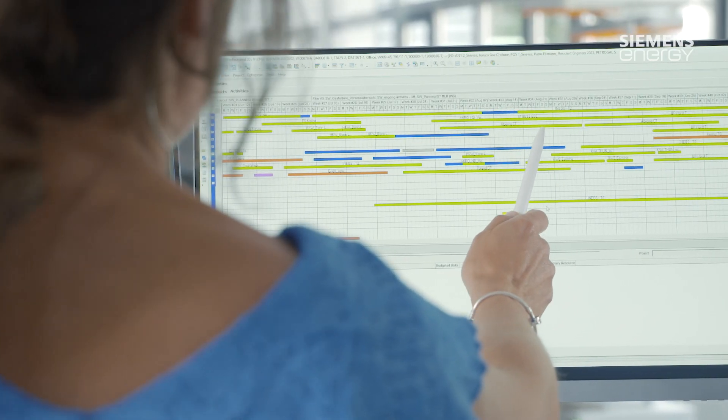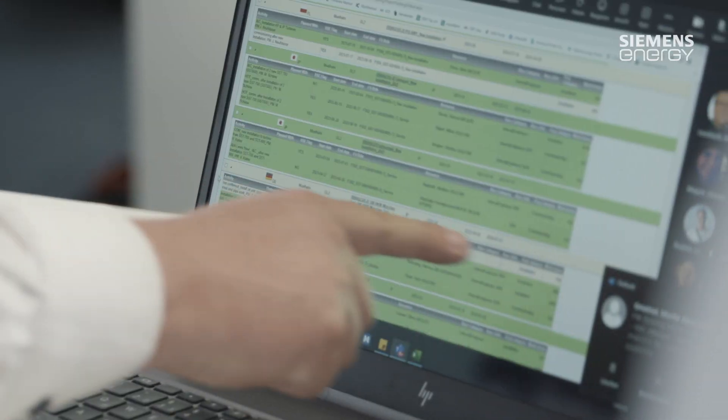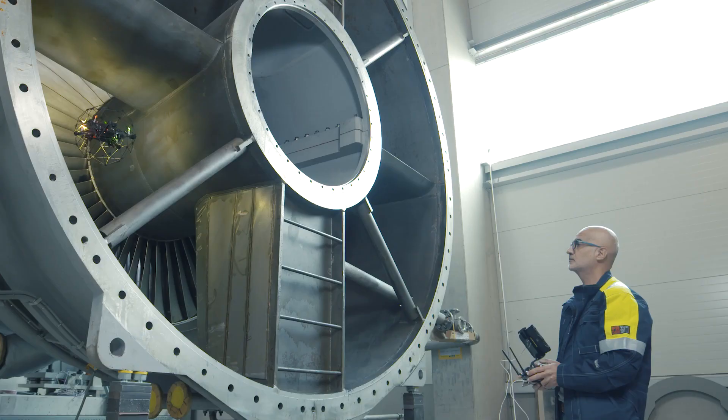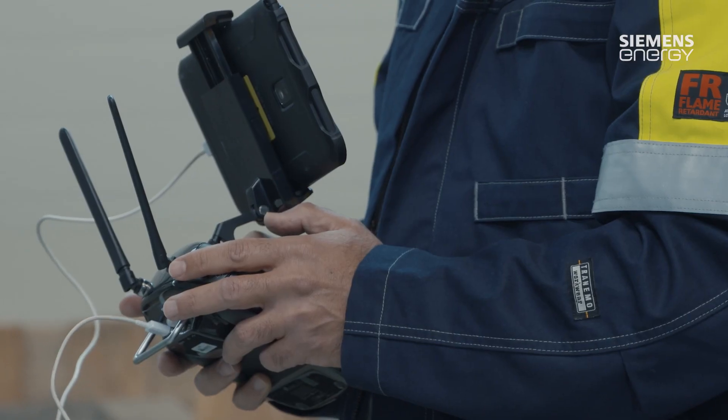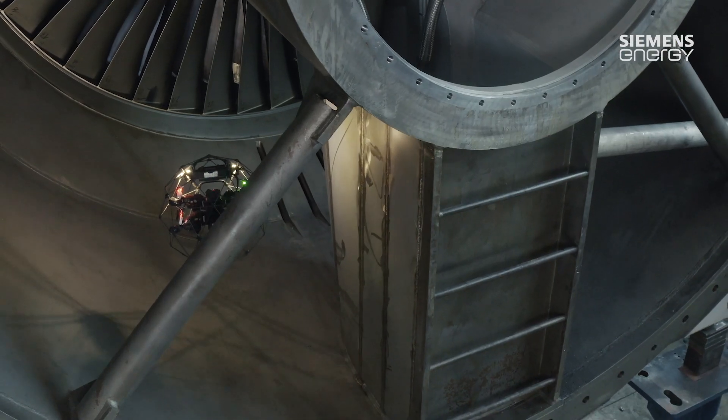We have a site support team that deals with all the preparations. We have a resource management system and we have our own tool shop. The Siemens Energy team can be flexibly deployed and it offers numerous solutions in the areas of remote monitoring and fault diagnostics.